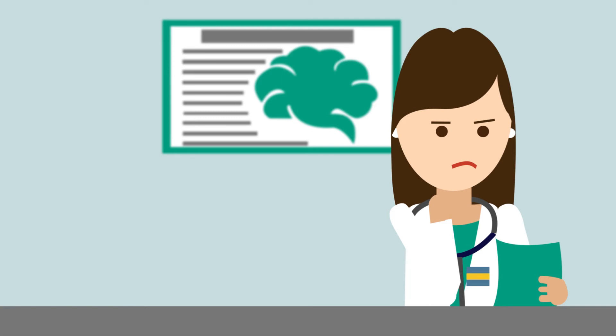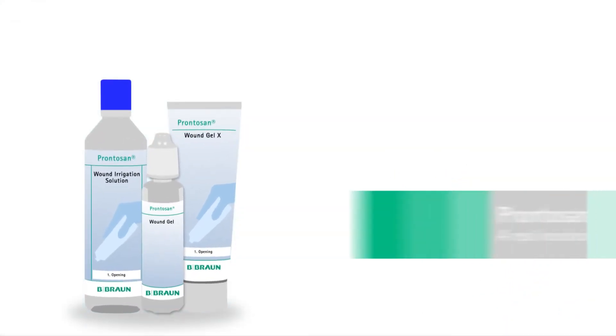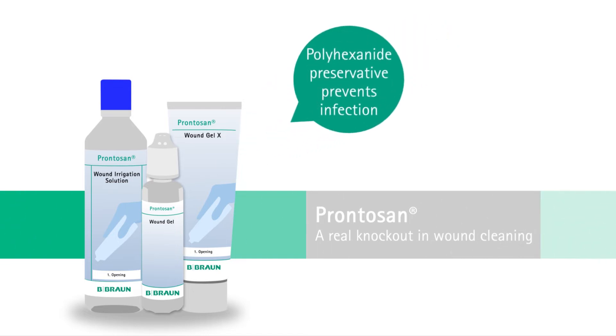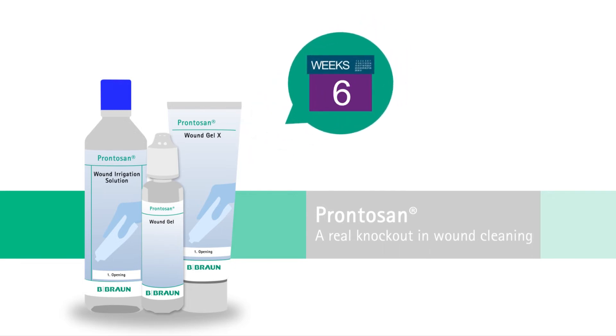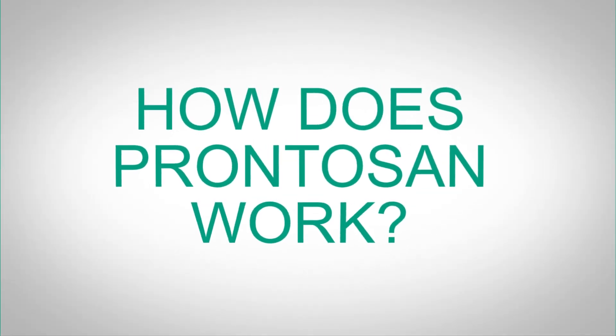So what's the solution? Prontozan, for wound bed preparation. It contains a unique combination of two ingredients: betaine, a surfactant that cleanses, and polyhexanide, a preservative that allows you to use Prontozan for up to eight weeks after the first opening, and it prevents infections.